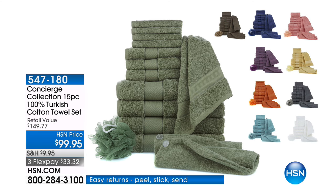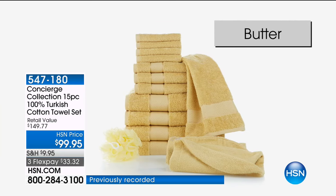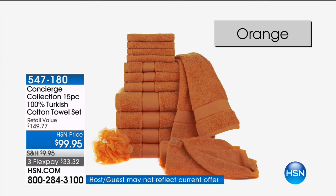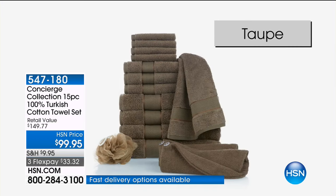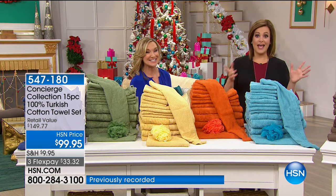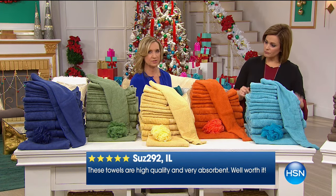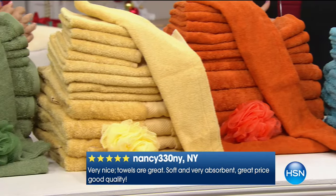This is like a potato chip — you cannot stop at one. I now have three sets at home. It is our Concierge Collection 100% Turkish cotton towels. When you think sheets, everybody says the premium is Egyptian cotton. Well, when you talk towels, you want Turkish — super thirsty, dries quickly, so fluffy. It has 728 reviews with 500 five-star ratings. It's a customer pick, it's free shipping and handling, and it's a big box because you're getting 15 pieces — everything.